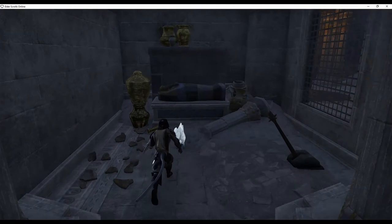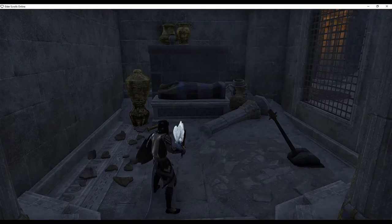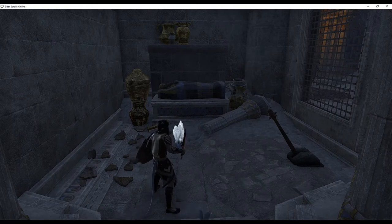Note: do not use the lever until after using the Sky Shard. It will take you on a one-way trip to the entrance room.